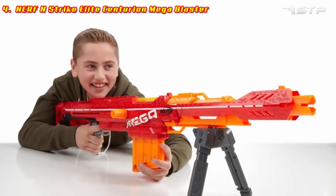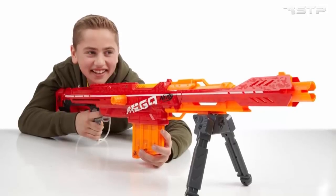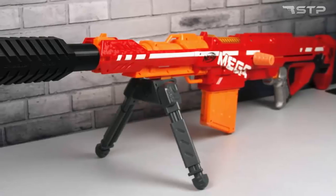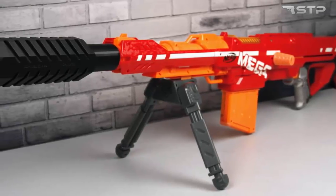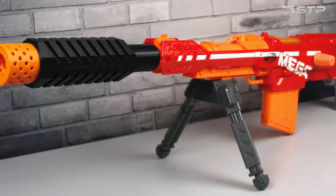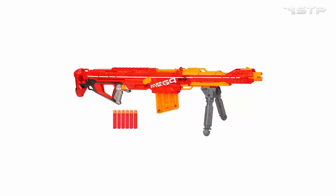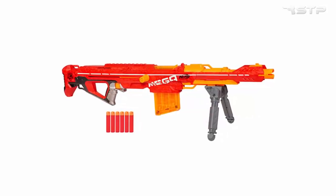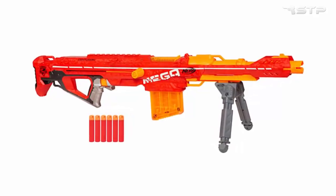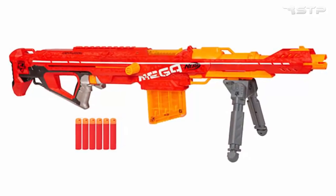Nerf N-Strike Elite Centurion Mega Blaster. Launch a long range assault with this incredible high caliber Centurion Blaster. This N-Strike Elite Blaster features bigger darts that are engineered to fire farther than ever. Attach the bipod stand for even more accuracy and load up the mega clip with your mega whistler darts — they scream as they fly. With a range of 100 feet and 6 mega darts, you can push the boundaries of your marksmanship. Amp up your sniper game with the Centurion Mega Blaster.